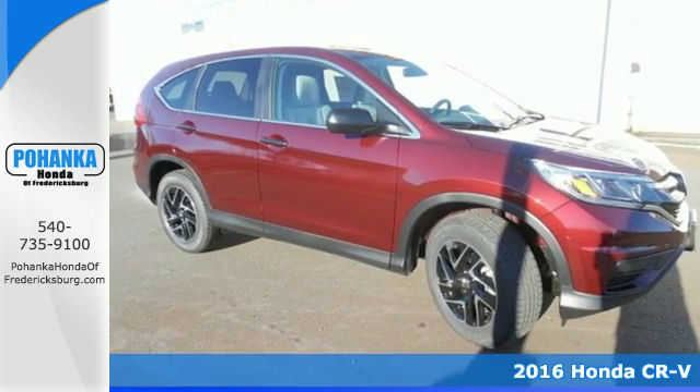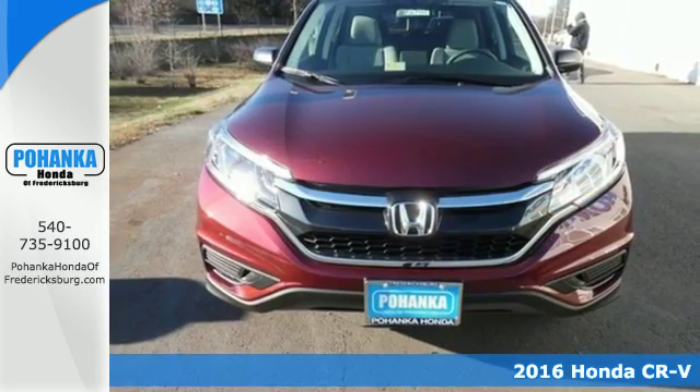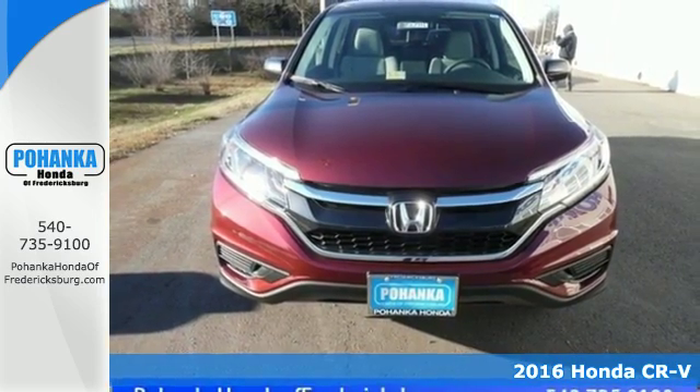Here's a 2016 Honda CR-V. We all dream of capability without compromise — it's a reality with this CR-V.